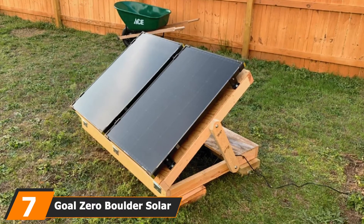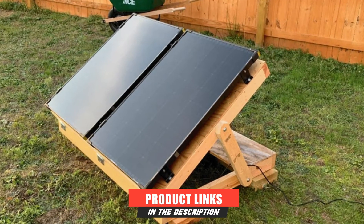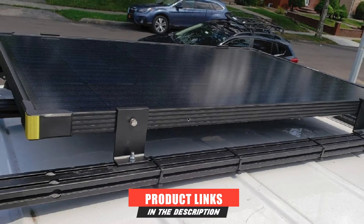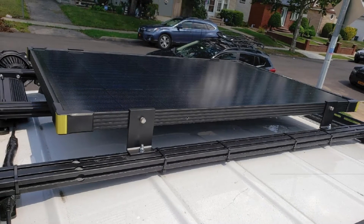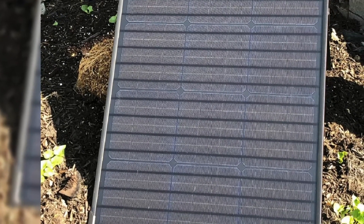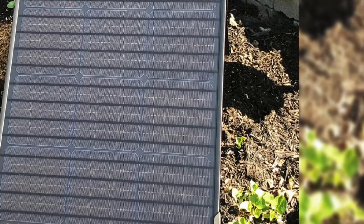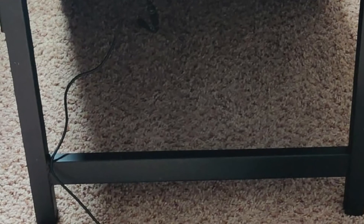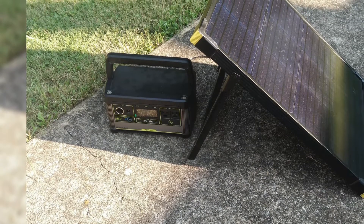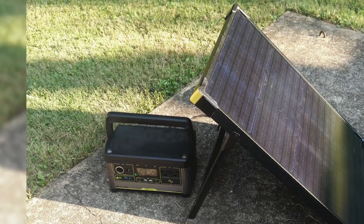Moving on to number 7, the Goal Zero Boulder solar panel. Goal Zero is where the solar panel gets tougher and stronger, both in performance and durability. It is designed to operate even in extreme weather conditions. The secret lies in its tempered glass covering that makes this foldable solar panel weatherproof. Its added corner protection with an anodized aluminum frame contributes to portability and a lightweight build. It weighs around 25 pounds, yet it can be folded and easily carried around like a stylish briefcase. This feature has made the Goal Zero Boulder popular in emergencies and disaster relief projects. The integrated kickstand allows you to align the 100W monocrystalline solar panels for maximum sunlight exposure.